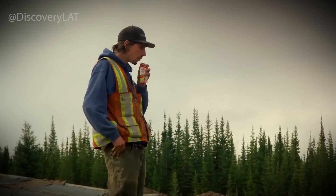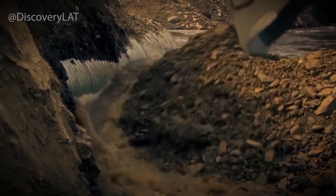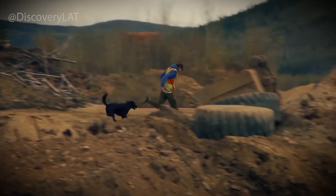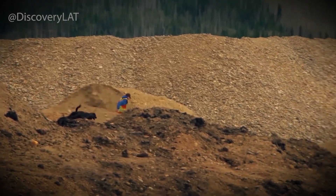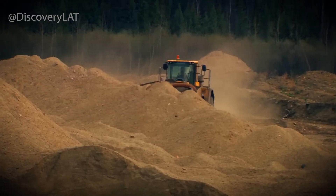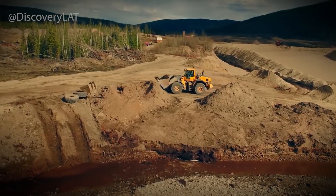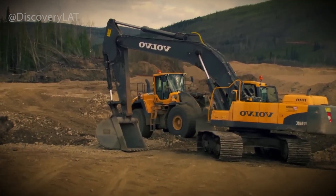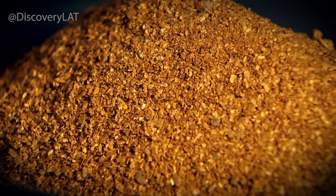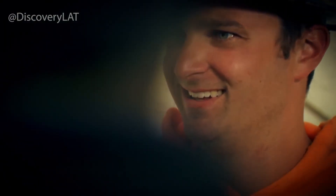So the next time you hold a gold ring or glance at the tiny traces of gold inside your smartphone, remember — that metal had a story. It was buried for millions of years, discovered by science, blasted from the earth, purified by fire. And the land that gave it up is being given back. Behind every ounce of gold lies a journey few people ever see: exploration teams searching for invisible signals underground, mountains drilled and detonated with surgical precision, massive trucks hauling invisible wealth one load at a time, and the silent chemistry that transforms rock into treasure — all for something that fits in the palm of your hand.